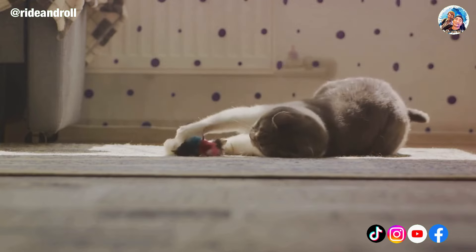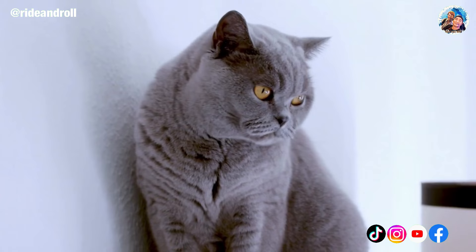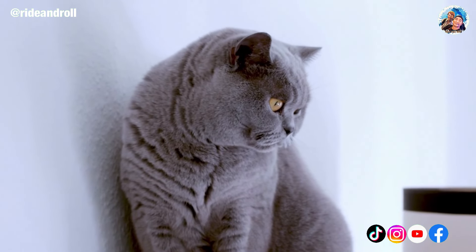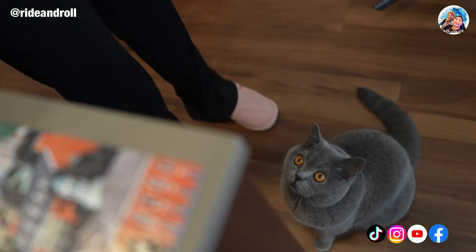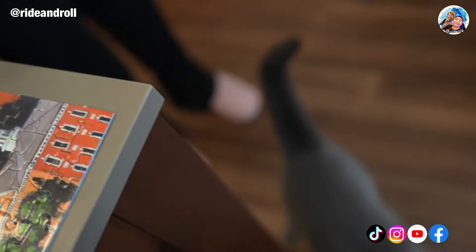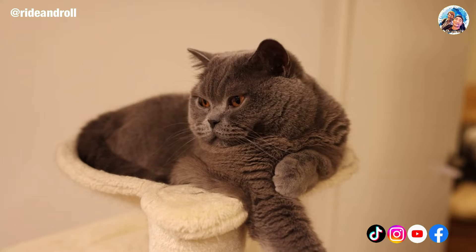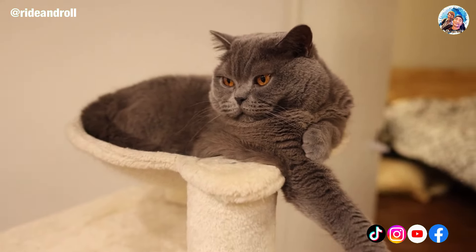Even though they are very loving, cats don't usually enjoy being picked up or carried around, but they will typically follow you around to continue participating in whatever activity you are doing. Keep in mind that this is a lazy cat, so it's a good idea to monitor your pet's weight, promote activity, and enforce a strict diet, especially if you're dealing with an indoor cat.